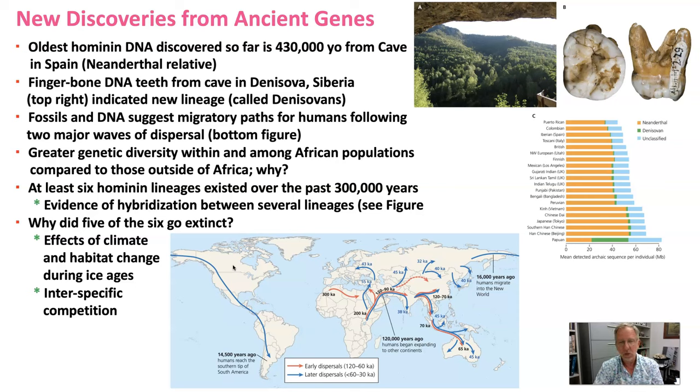There is much greater genetic diversity within and among African populations of humans compared to European, Asian, and North American populations. That's simply because those populations in Africa are much older. The waves of humans that came out of Africa represented small subsets of populations with less genetic diversity, so if we want to tap into the genetic diversity of humans, go to Africa.